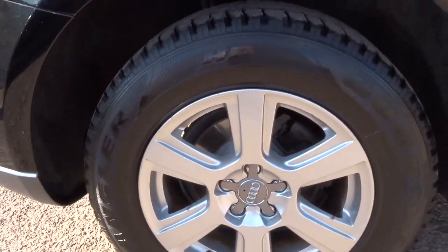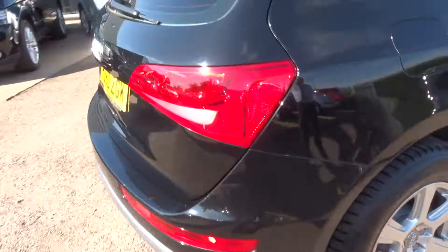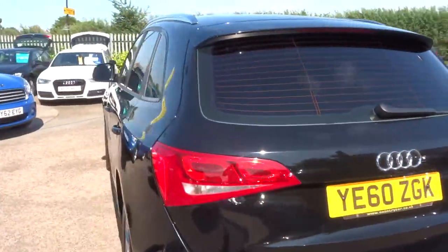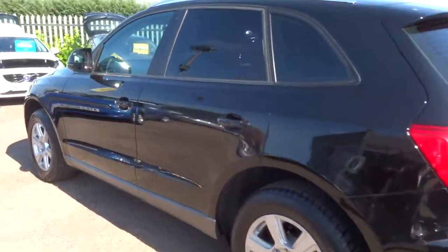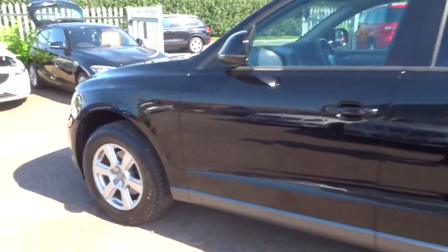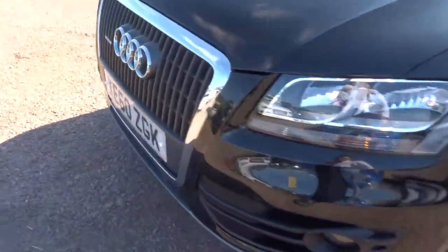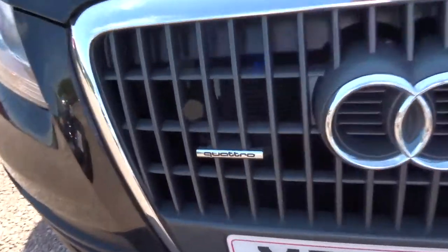Audi alloy wheels, complete with Goodyear tyres. Privacy glass, roof rails, twin tower pipes. The paintwork on the car is flawless — can't see any marks on there at all. There's the Quattro logo.